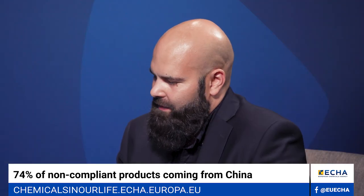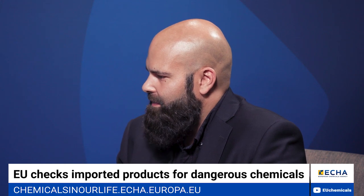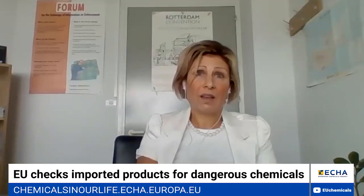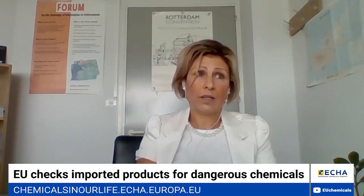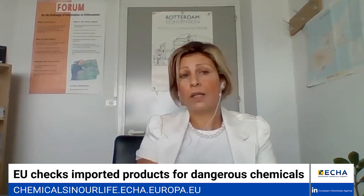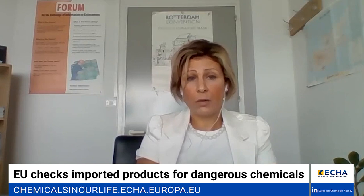With such a high number of non-compliances, as a consumer, should I be worried about potentially buying unsafe products? Actually, we should see this the other way around. Consumers should now feel safer because the national enforcement authorities are carrying out more checks on imported products and are also prohibiting the entrance of non-compliant goods into the European single market.